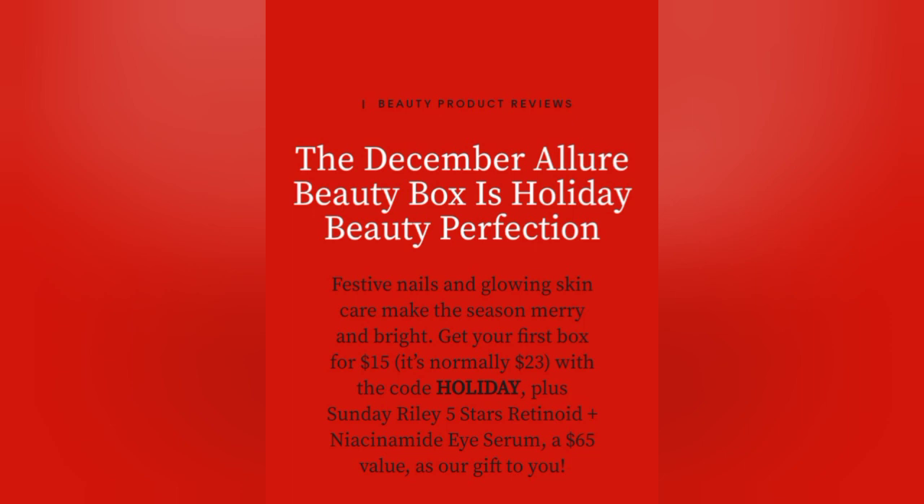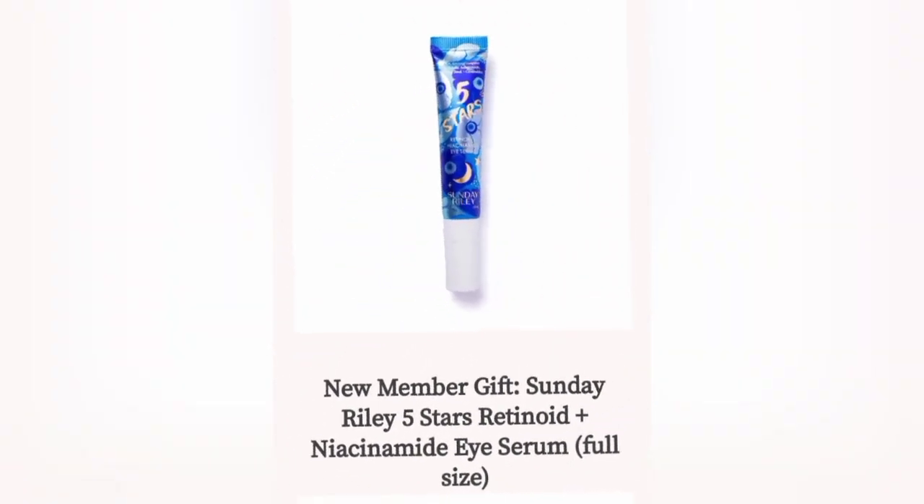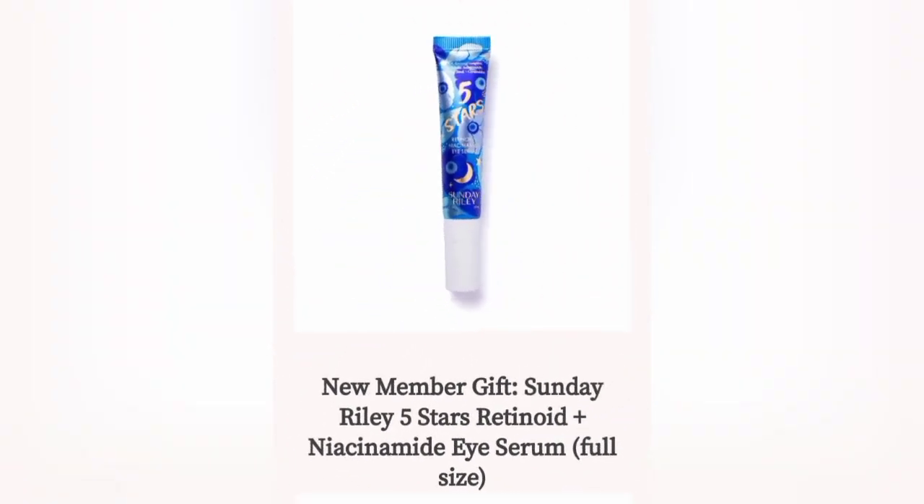Alright guys, our first item on the list is for all new members. This is the Sonda Riley Five Star Ice Serum. This comes in a full size, and this is for new members only.